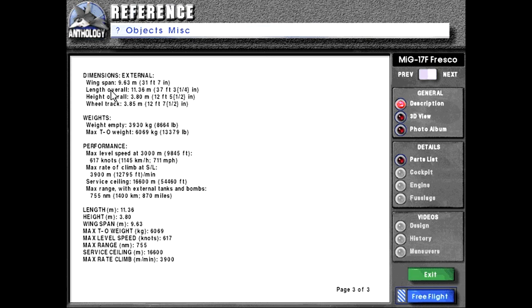Dimensions external: wingspan 9.63 meters or 31 feet 7 inches. Length overall 11.36 meters or 37 feet 3 and a quarter inches. Height overall 3.8 meters or 12 feet 5 and a half inches. Wheel track 3.85 meters or 12 feet 7 and a half inches. Weights: weight empty 3,930 kilograms or 8,664 pounds. Max takeoff weight 6,069 kilograms or 13,379 pounds.